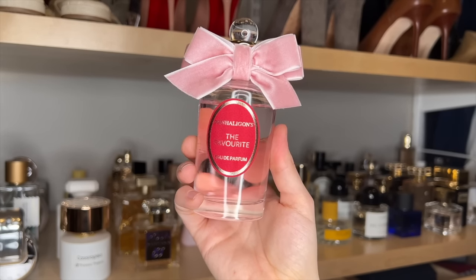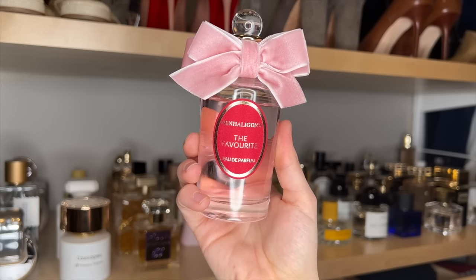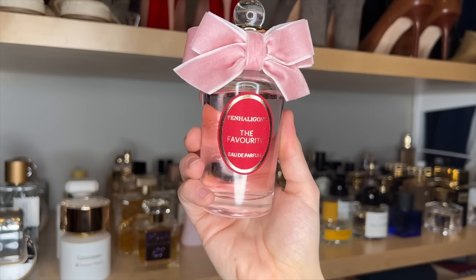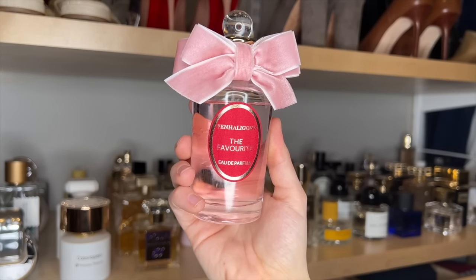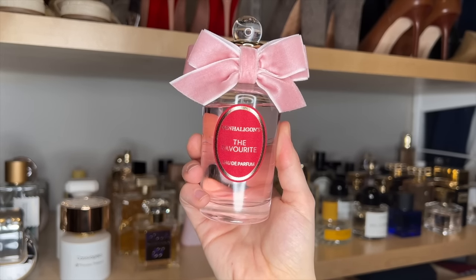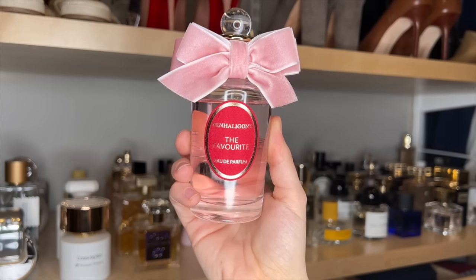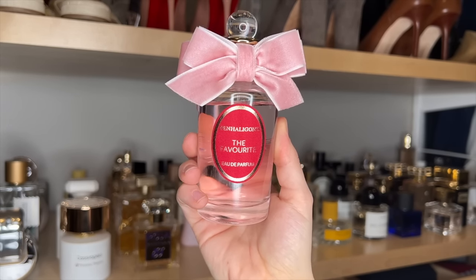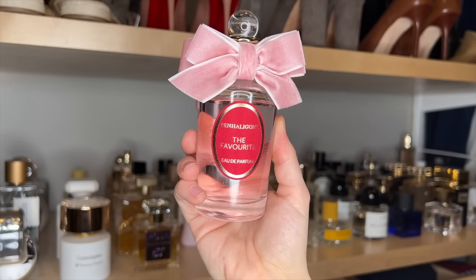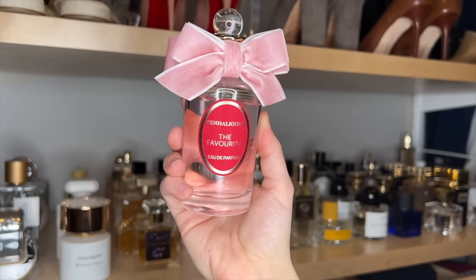Penn Halligan's The Favorite. I recently got this and I am obsessed. I've actually made a decent little dent in it. This is a fluffy, sweet, pink, floral powder puff. I feel like the notes on the website are orris, violet, and musk, but I feel like there has got to be more in here because it smells more floral than that to me. It is a beautiful fragrance — it definitely matches the bottle. And shockingly it has really good longevity. I wore this and the next morning I could actually still smell it on my wrist, which surprised me because it is kind of a lighter fragrance.